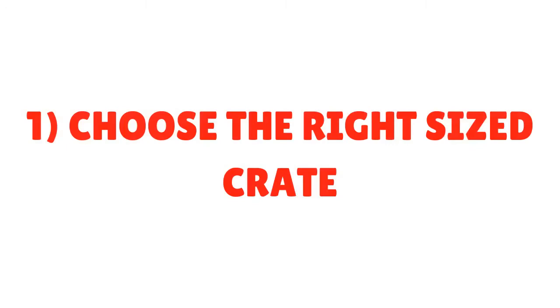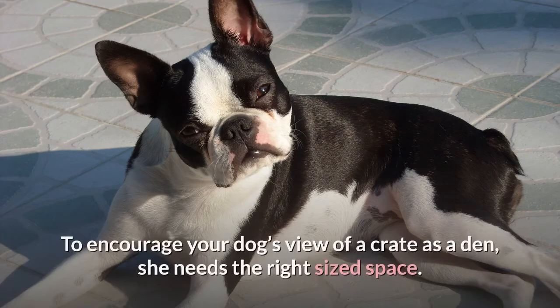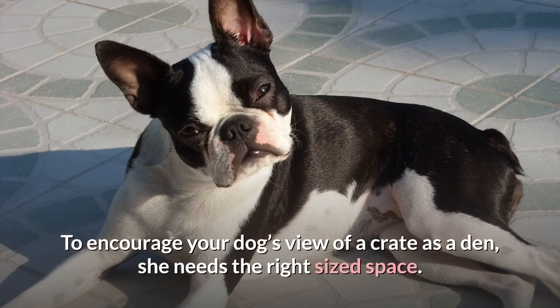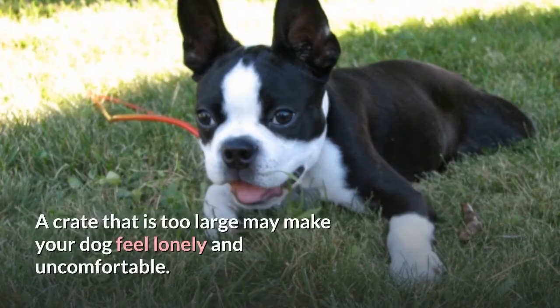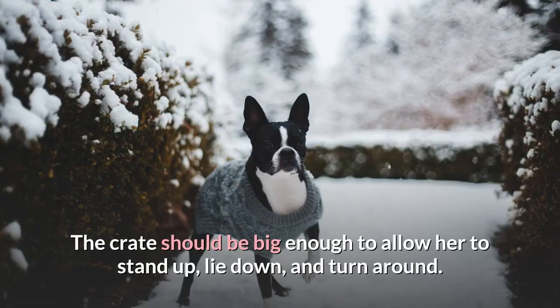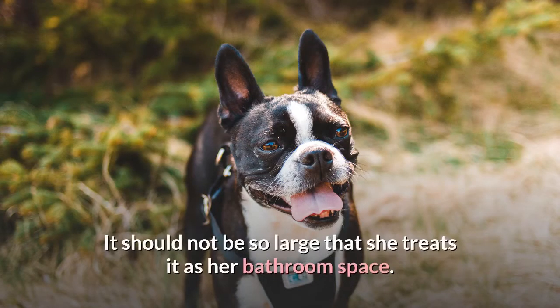Step 1: Choose the right-sized crate. To encourage your dog's view of a crate as a den, she needs the right-sized space. Too small a crate will make her feel trapped and prevent her ability to move comfortably. A crate that is too large may make your dog feel lonely and uncomfortable. The crate should be big enough to allow her to stand up, lie down, and turn around, but not so large that she treats it as her bathroom space.